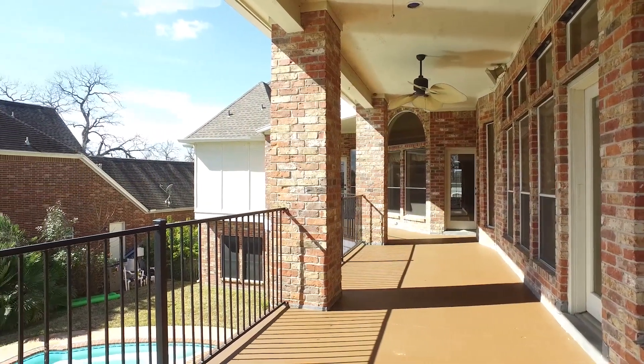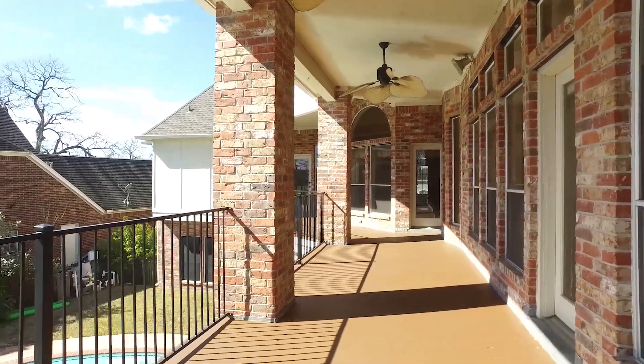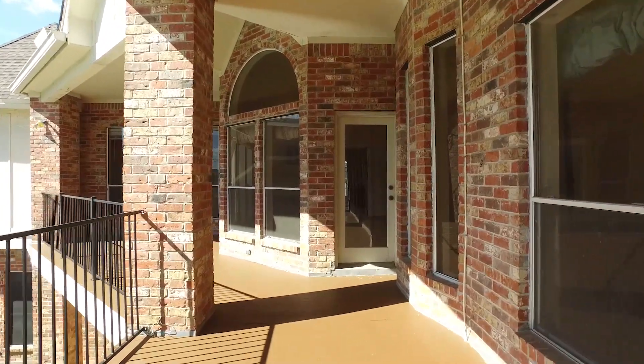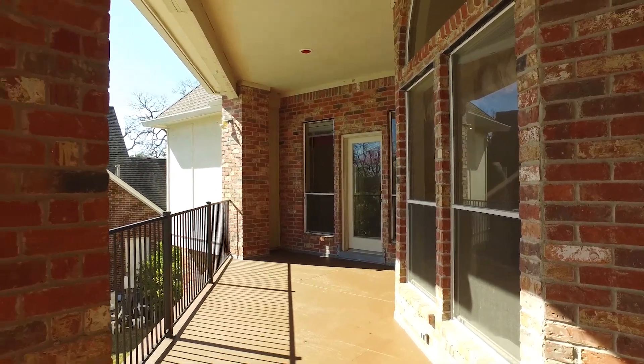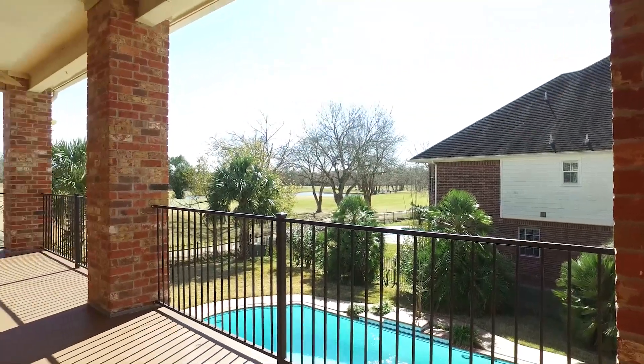There's a fireplace and an outside upstairs patio giving you views into the backyard with ceiling fans. This home is unlike any other you've ever seen. There's a lot of continuity between the spaces with regard to the finishes, and an upstairs wraparound balcony overlooking the pool.